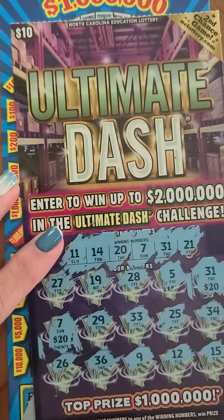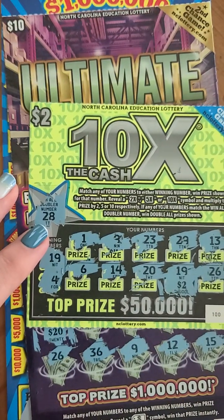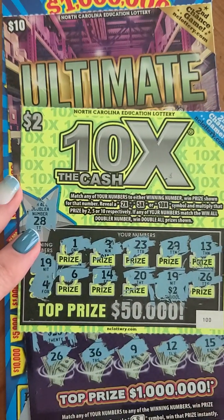So our winnings today are twenty plus forty, so that's sixty — and two — a sixty-two dollar win. That's pretty good, thanks for watching!